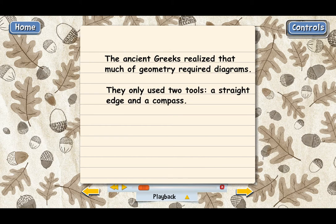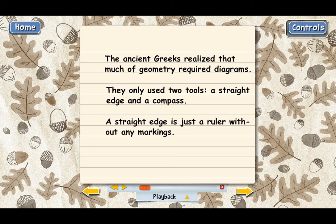A straight edge is just a ruler that doesn't have any marks on it — no marks showing inches or centimeters or some other unit. It's nothing more than a straight edge that you could use to draw a line. And then a compass is a tool that's used to draw circles. A compass has a pencil on one end and a metal point on the other. You've probably used compasses before, but let me show you a picture.